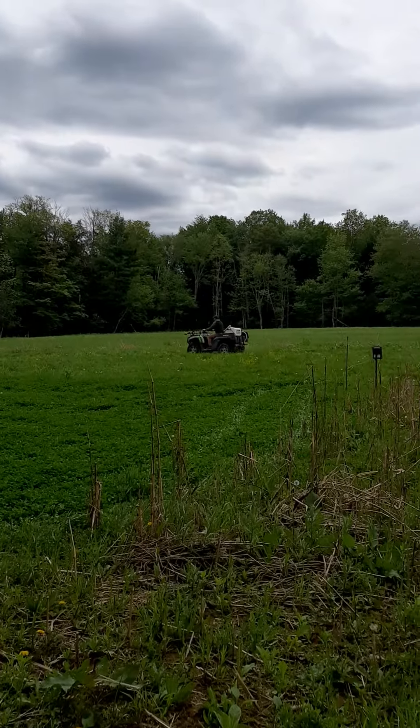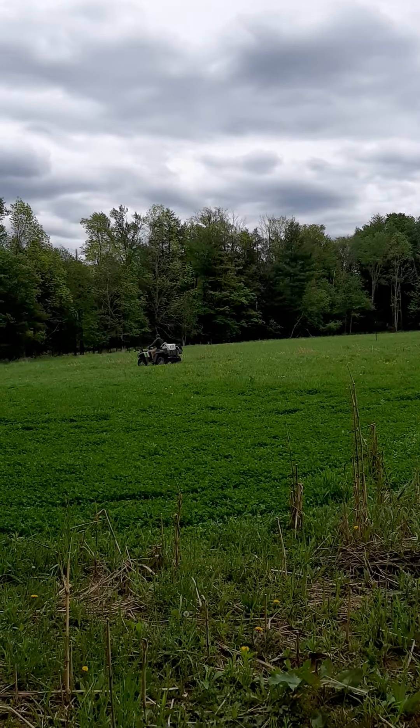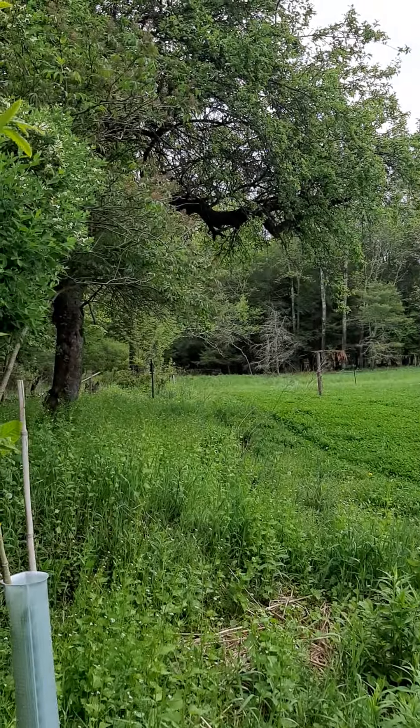All right, the 2022 food plot season starts. Right now we're spraying Plethodim butyrak with crop oil on the entire food plot. This is the clover plot that's down across from my father's house.